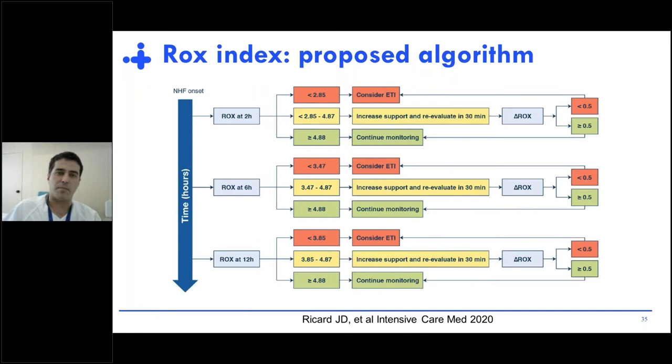Because of this, we propose an algorithm that can be applied at the bedside, added to the common sense of traditional intubation criteria. Don't use the ROX index alone for decisions — use it to support a decision you've already considered based on traditional criteria when you have any doubt. If you are below the threshold, consider intubation. If you are in the gray zone, increase support and reevaluate the ROX. If you are in the safe zone, continue monitoring.